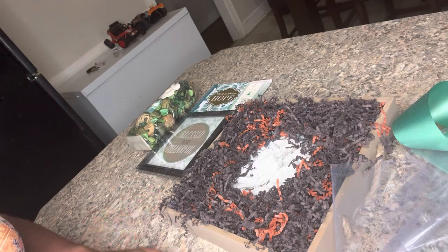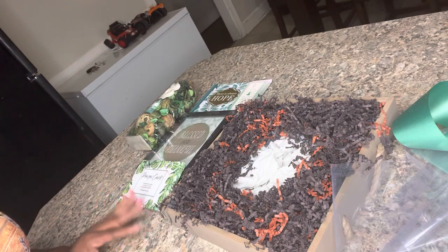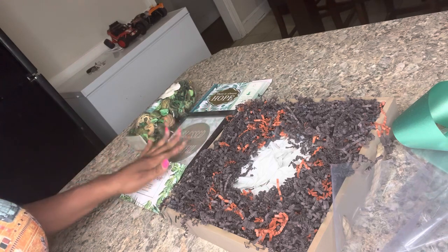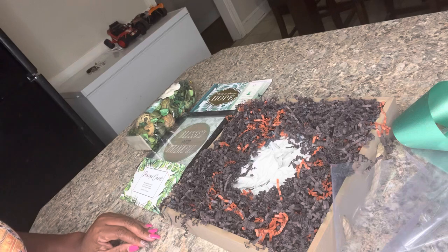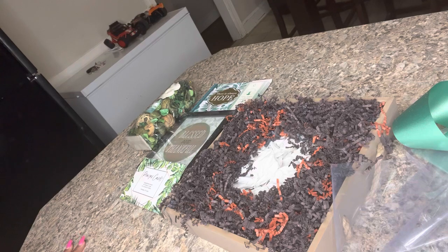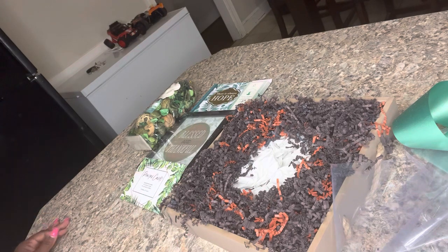Everything I'm going to be doing on this video actually came from Dollar Tree. If you've been following me for a while, this is a set of items I've used in an actual basket before. Our focus was not bereavement on that basket — the focal point was more of an inspirational basket — but it can be used for many different things: birthdays, anniversaries, for a spiritual person, whatever.